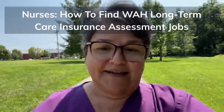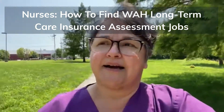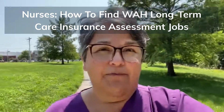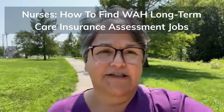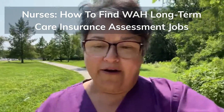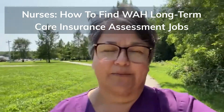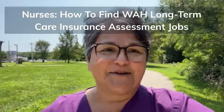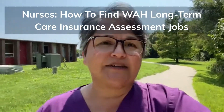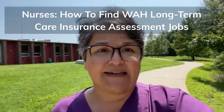So what is a long-term care insurance assessment nurse? What does that role look like? Pretty much, anytime a beneficiary wants to use their long-term care insurance to pay for their nursing home stay, assisted living, care at home — whatever — a nurse is required by the insurance company to do an assessment and make sure the patient meets certain qualifying criteria to use that benefit. Insurance companies want to know that if they're going to be paying this benefit out, there is a justified need for the patient.